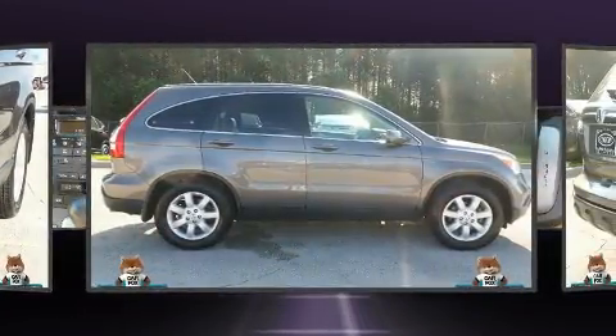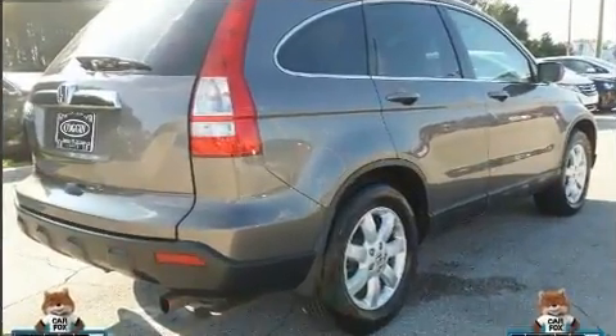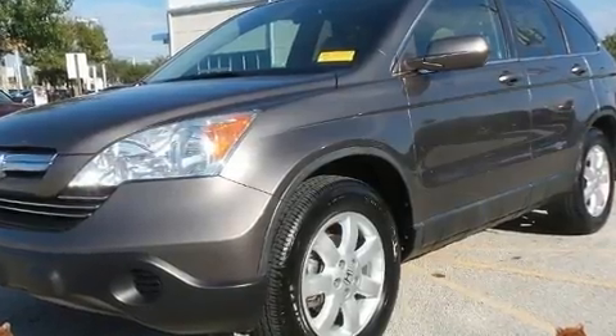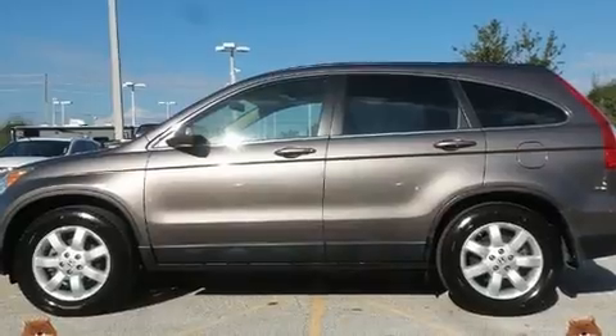A wealth of standard features means that you no longer have to sacrifice. Like leather upholstery, one-touch window functionality, a tachometer, power moonroof, power door mirrors and heated door mirrors, rear wipers, and much more.